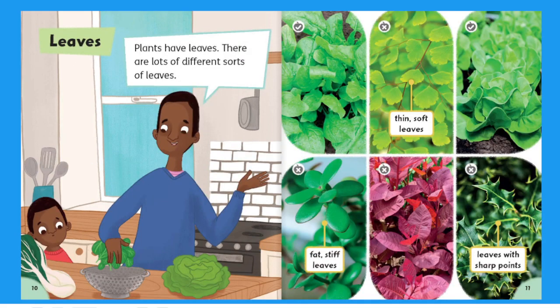Leaves. Plants have leaves. There are lots of different sorts of leaves. Thin soft leaves, fat stiff leaves, leaves with sharp points.